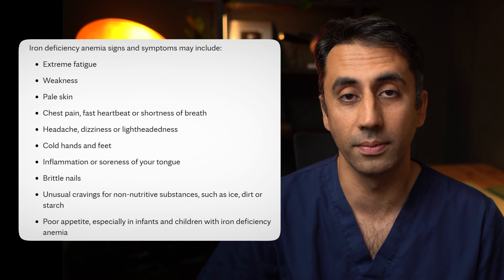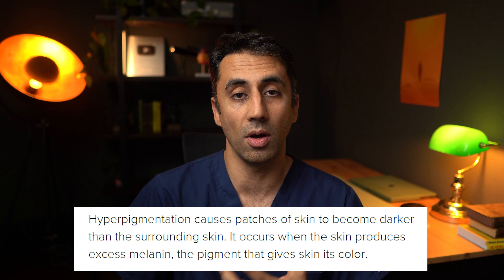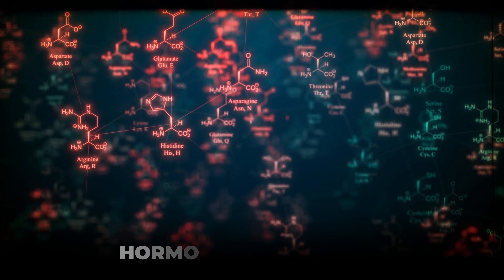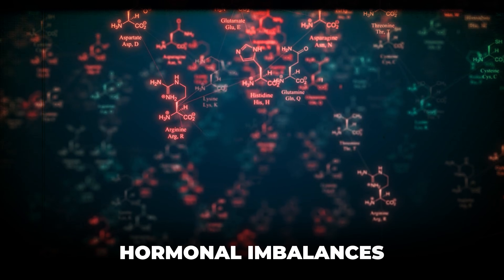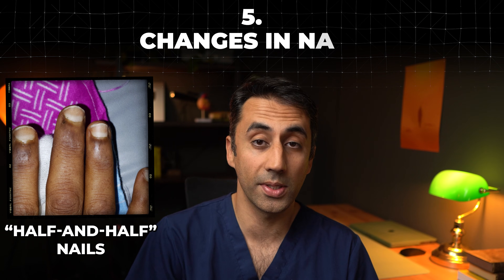The next change in skin color is hyperpigmentation, where your skin can look darker. Obviously this depends on your natural skin color, but if you notice a gradual darkening of your skin, your kidneys could be the culprit. We don't know for sure what causes this, but one theory is a hormonal imbalance that causes a buildup of melanin in your skin, and we know that a buildup of melanin can cause darker features.